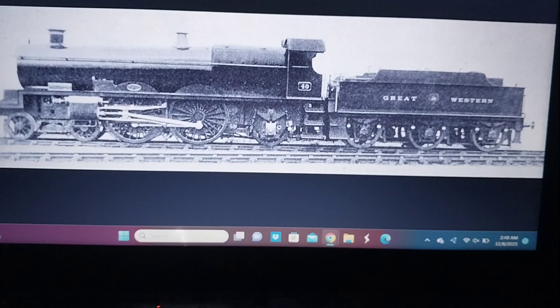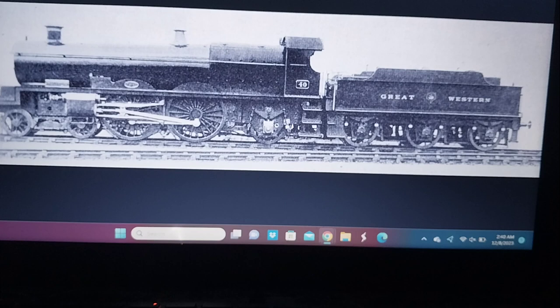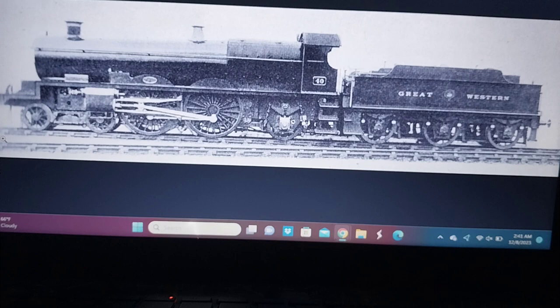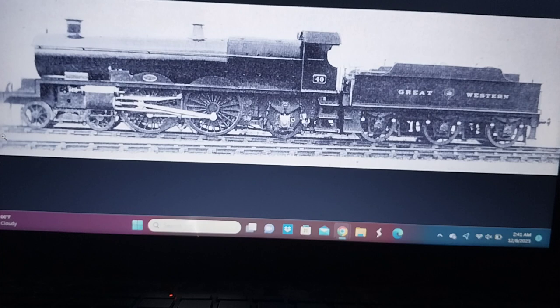They were introduced in the early 1907, but the prototype was built as an Atlantic and converted to a 4-6-0 during 1909. I couldn't find a wiki page for the prototype GWR Atlantics — I couldn't find a single one of them.